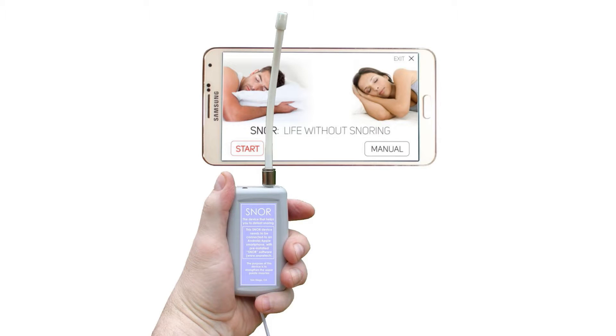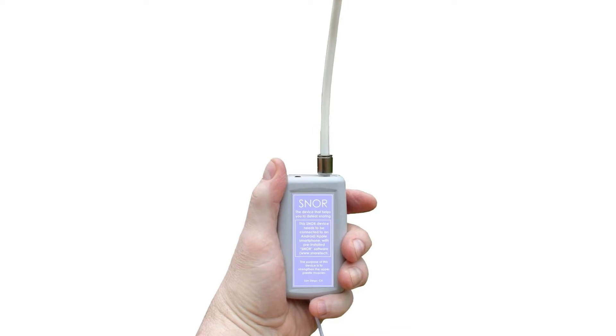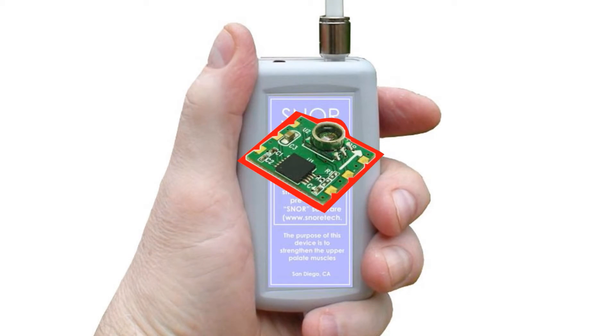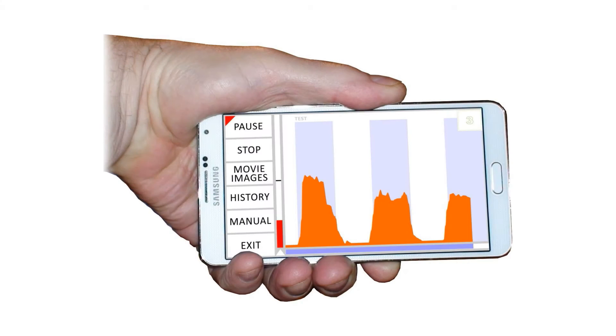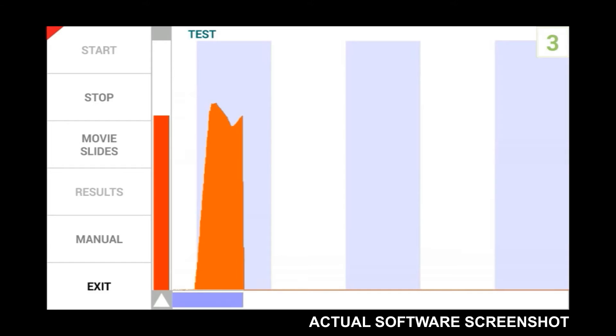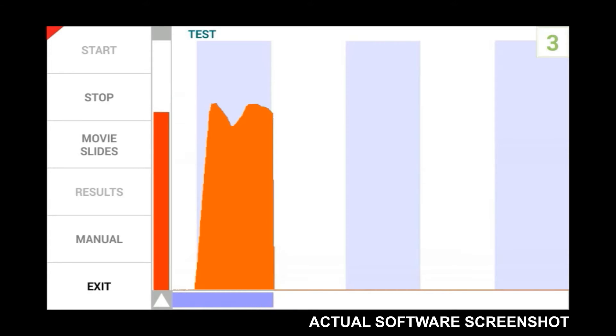You may wonder why anyone would need any device for that. The fact of the matter is that without the device, you will not be able to gauge how strongly your soft palate muscles tense or whether they activate at all. Snore Device has a built-in sensor that measures how strongly the muscles activate and displays the result as a graph on your smartphone screen. When you perform the suction effort, you see how intensively your soft palate muscles engage in real time — and this is exactly what we refer to as biofeedback.